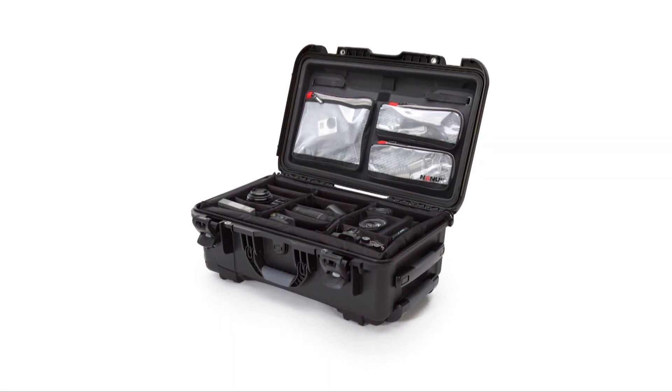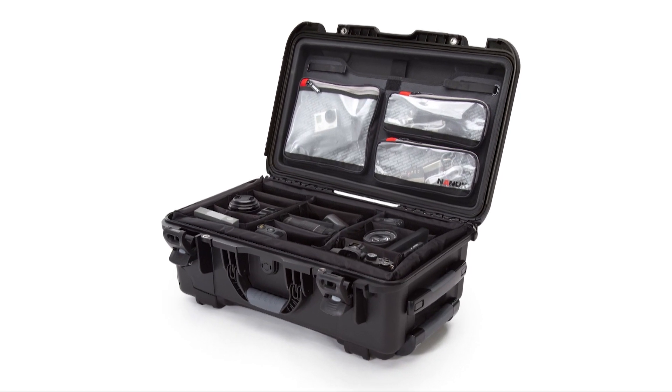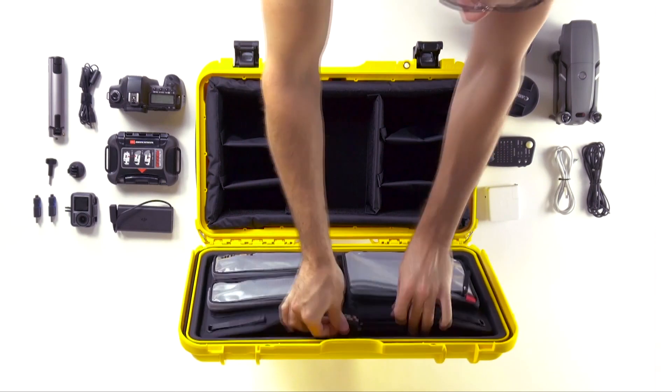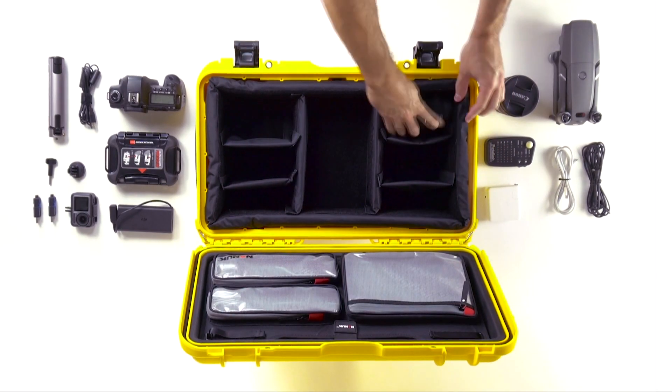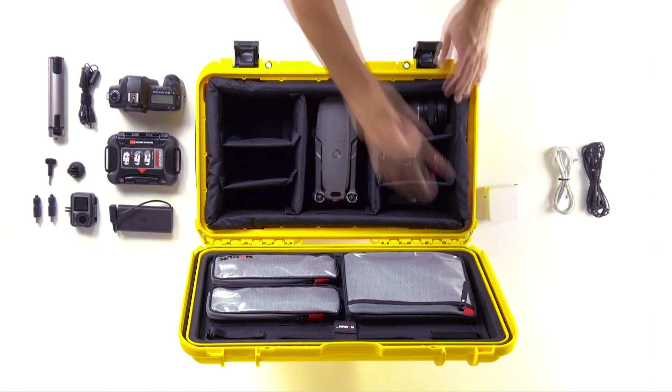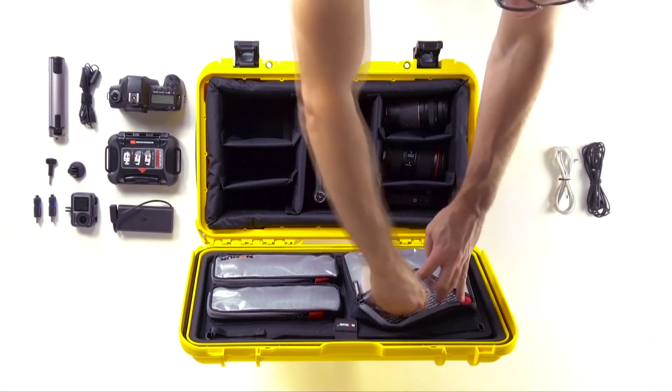For the dad on the go, these rugged cases from Nanook are what professionals use to transport everything from cameras to drones to watch collections. A custom-designed organizer fits inside the lid to hold cords, batteries, laptops, and tons more. All Nanook cases are waterproof and dustproof, and designed to protect what's inside no matter what's happening outside.